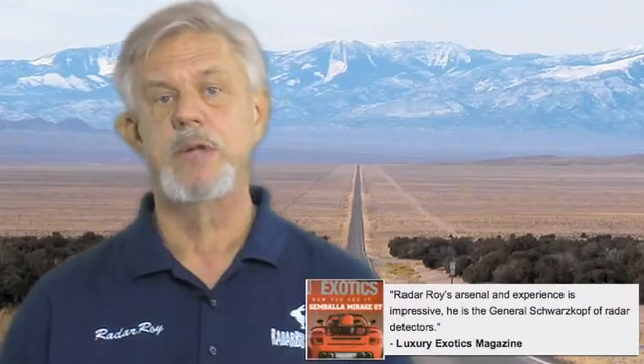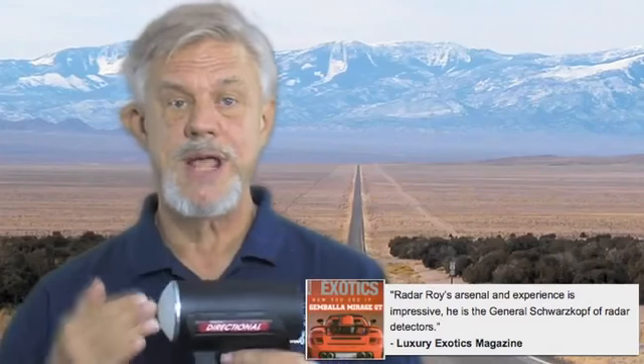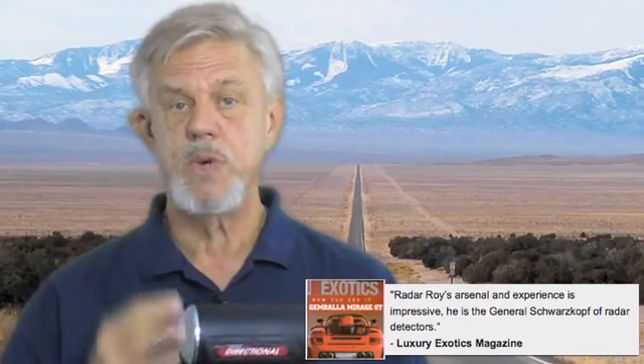However, like your cell phone, police radar detector manufacturers have updated their technology to digital. These new digital radar guns, like this Genesis, use less power but are much more deadly, as they are much harder for detectors to detect.